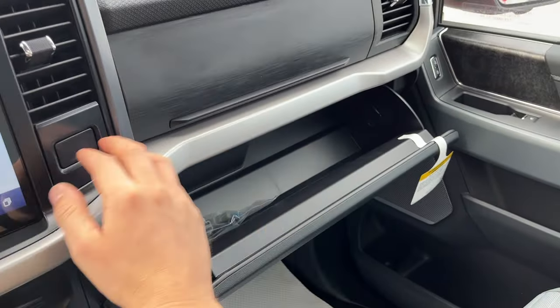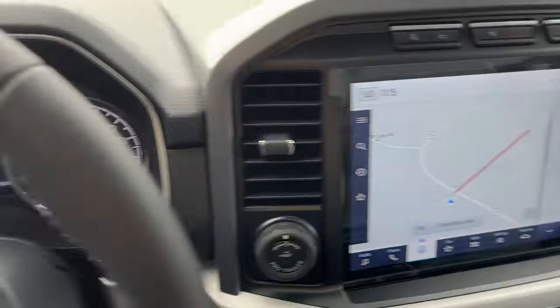And more storage over here in the lockable glove box, and just above that — so really nicely equipped truck all the way around.